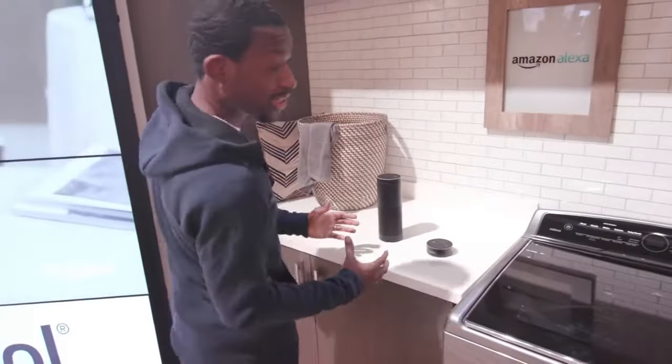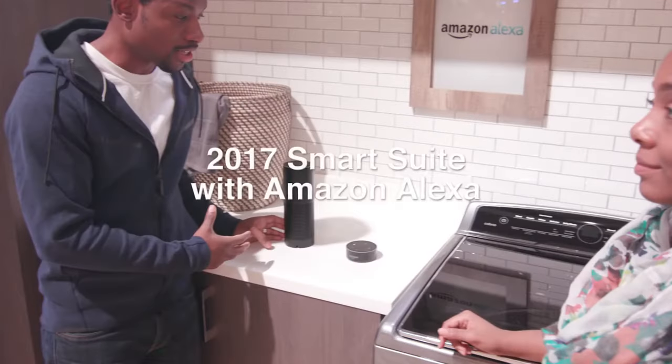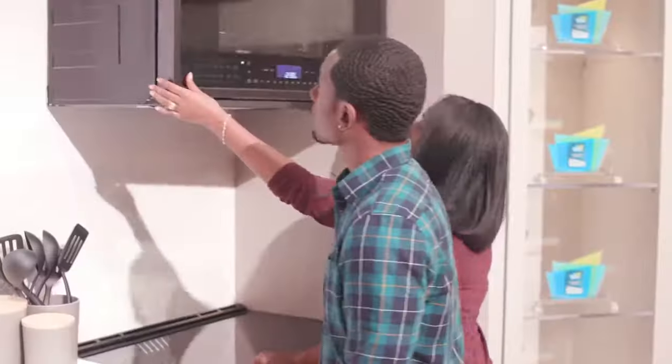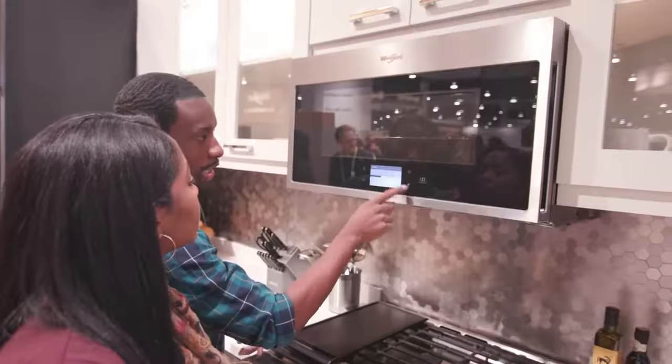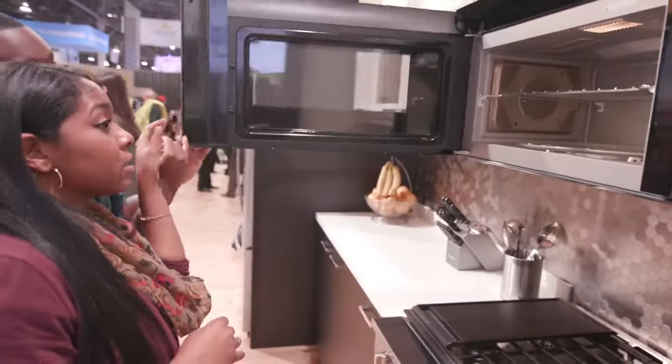And what was surprisingly awesome to see here in the smart home suite is Alexa integration. So let's say you're busy doing something — you can ask Alexa to preheat your oven so you don't have to even do it yourself. And with all the smart appliances, you can get alerts sent right to your phone when things are done. We really love how connected everything is — it's just a smart ecosystem Whirlpool has going here.